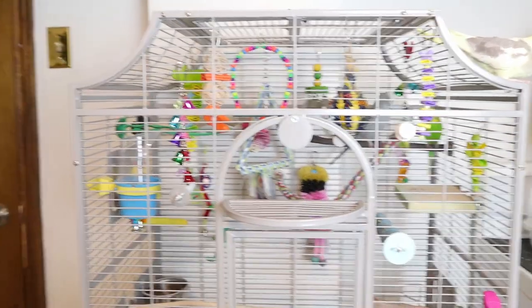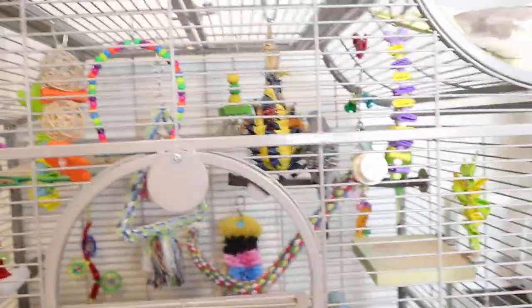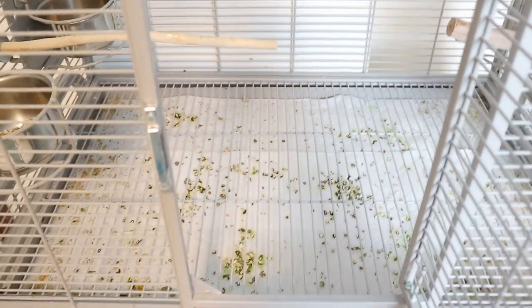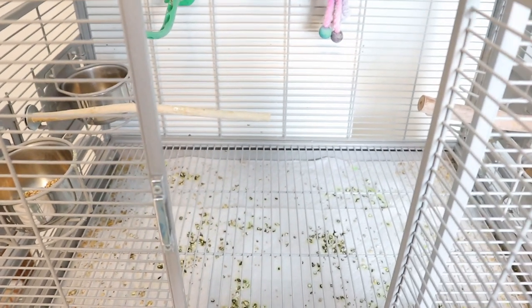I'll have a video coming up showing you guys what toys you could make at home. I'm also testing new lights, not really sure how it's looking. First off, let's start with the bottom of the cage, which is the dirtiest part. I cleaned it on Monday — today is Wednesday — so it's been two days and that's all the mess they made.